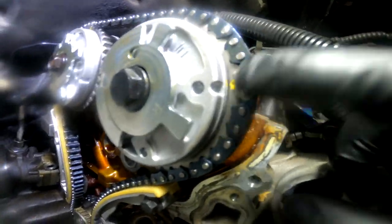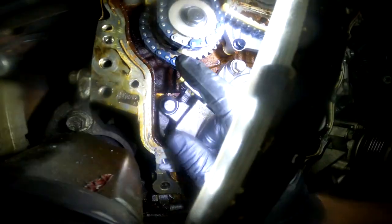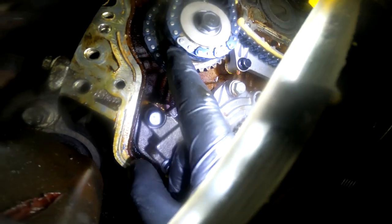Went ahead and reassembled the other side: gray links lined up with the yellow marks, sliders on, tensioner on, pin pulled. Down at the bottom, the gray link on the sprocket should line up right in front of the hole in the back of the sprocket — similar to how on the other sprocket you could see the yellow link through the hole. As long as the gray link is aligned with that hole, you're good to go.